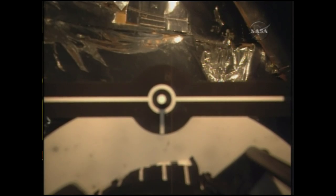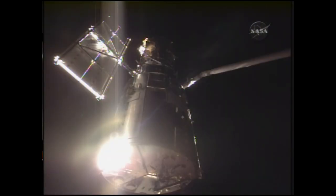Houston, Atlantis. Hubble has arrived on board Atlantis with the arm. The exterior of Hubble — an old man of 19 years in space — still looks in fantastic shape.